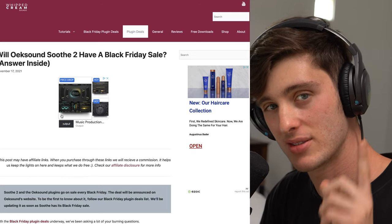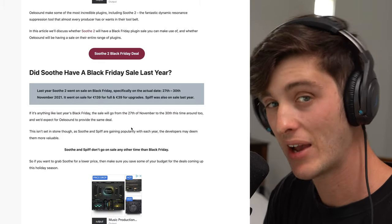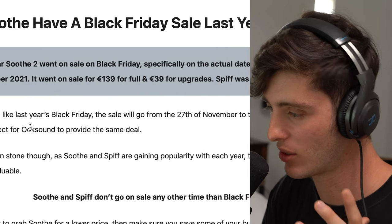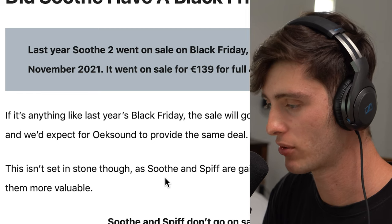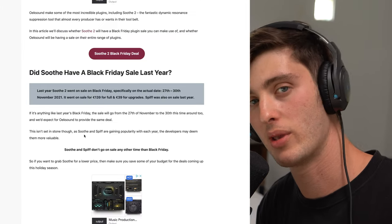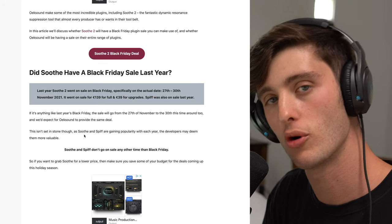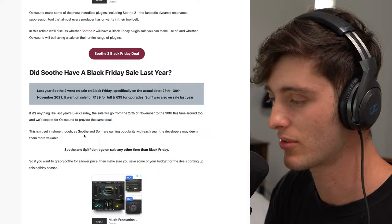Now the last one isn't a deal, but it's something to look out for because I think they might have a deal, and that is the plugin Soothe. They haven't announced anything yet, but as you can see, if it's anything like last year's Black Friday, the sale will run from the 27th of November to the 30th. We'd expect Oeksound to provide the same deal. Don't quote me on it — don't know if this is 100% going to happen — but definitely make sure to look out for it if you don't already have Soothe, because it is a sick plugin. It's really going to help take your mixes to the next level.